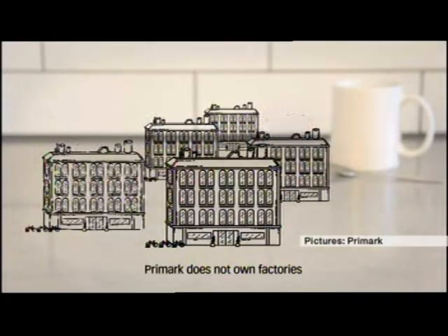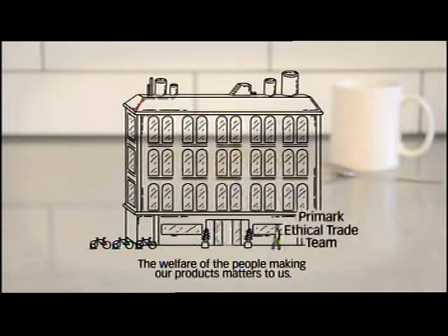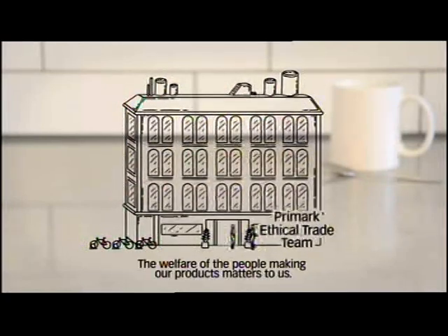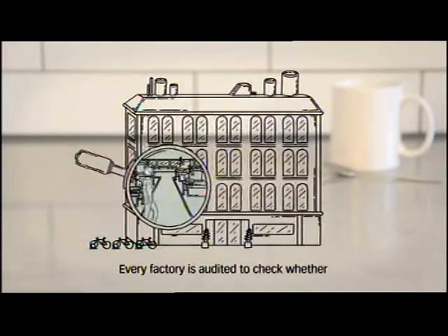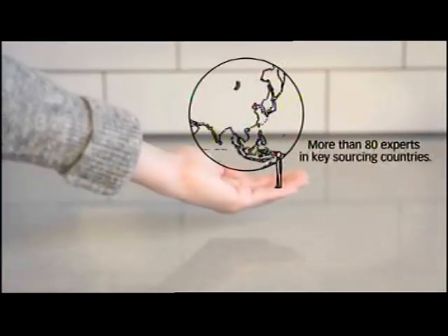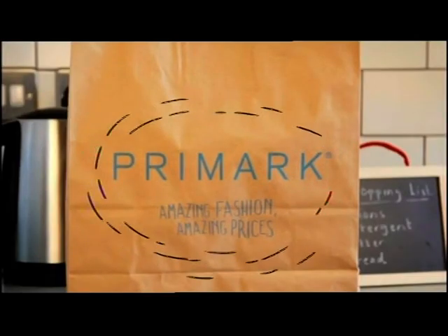Primark does not own factories and is very selective about who it works with. But Primark's low prices have led to ethical questions about its policy of sourcing from the Far East. The company maintains, though, that it demands high standards from suppliers, which must comply with its internationally recognised requirements.